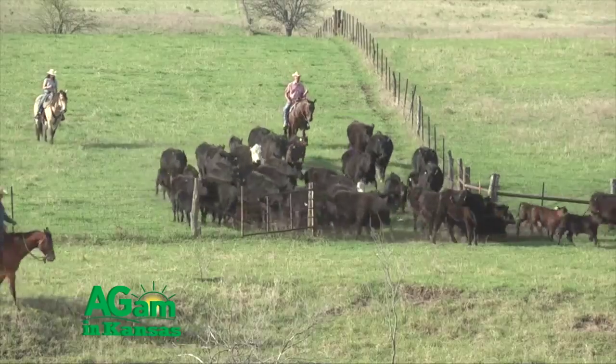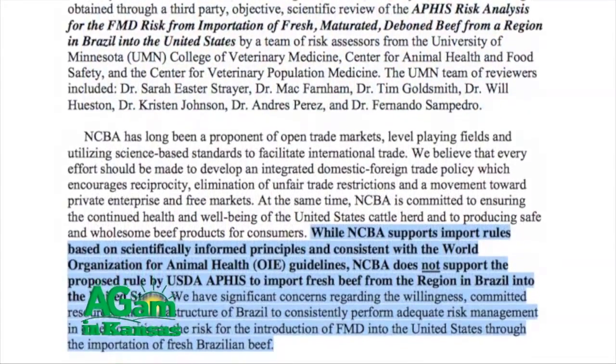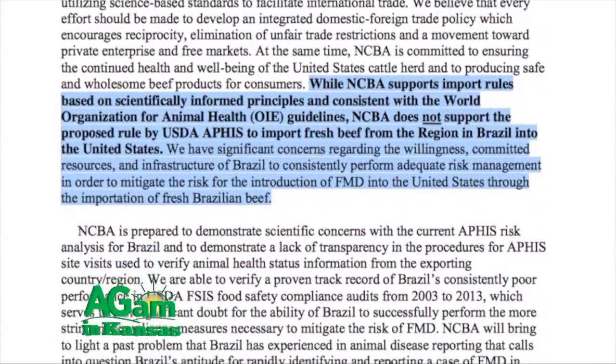NCBA commissioned two third-party risk assessments to review the documents USDA put forward, sharing concerns with the agency about the process used to deem those countries safe. Going back to 2002, USDA conducted a quantitative risk assessment — a more thorough one — on Uruguay, which also had a history with foot and mouth disease. Unfortunately, when APHIS went through the risk assessments for Brazil and Argentina, it was only a qualitative risk assessment, which in NCBA's opinion is less thorough. NCBA has been asking the agency for months to conduct a more thorough assessment with on-site visits and written reports brought back to industry.